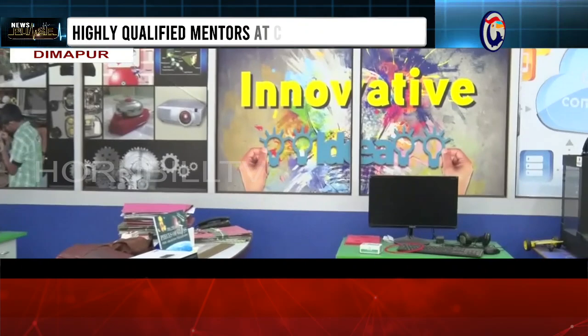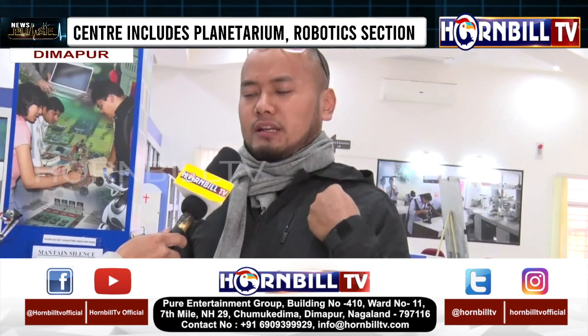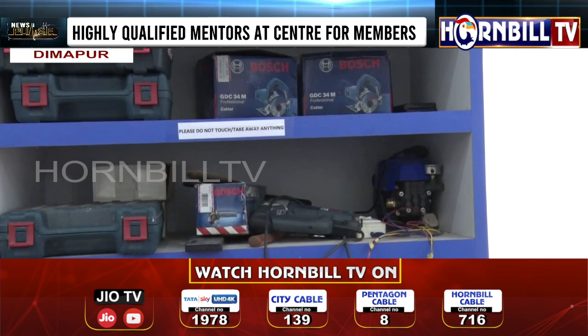There is an electrical and electronic section. There are transformers, equipment, oscilloscopes, and signal generators. There are also various electrical and electronics tools available.